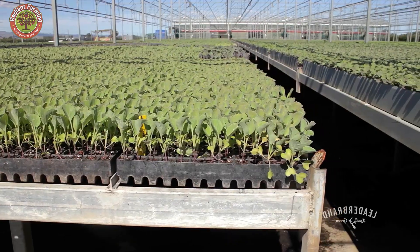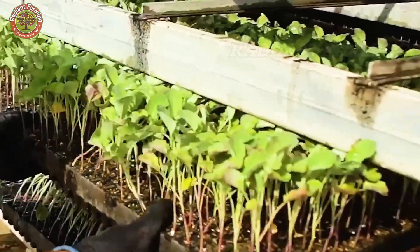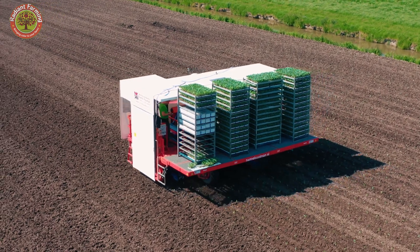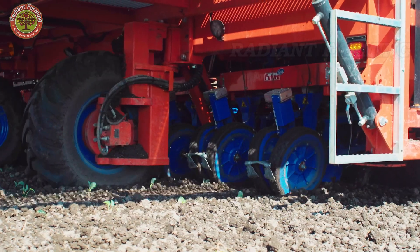When sown, seeds are placed at a depth of about 0.5 inches, spaced 12 to 18 inches apart to provide ample room for growth. In the transplanting method, healthy seedlings about 4 to 6 inches tall are transferred from nursery trays to the fields, shortening the growing cycle.